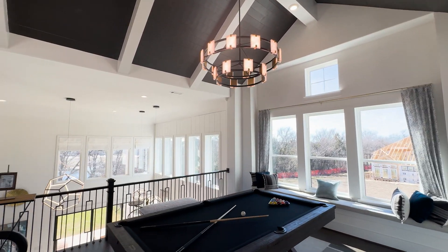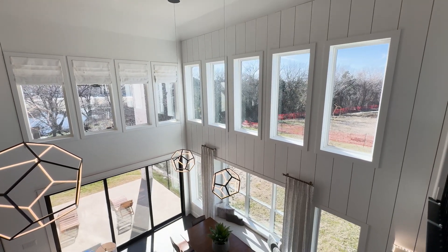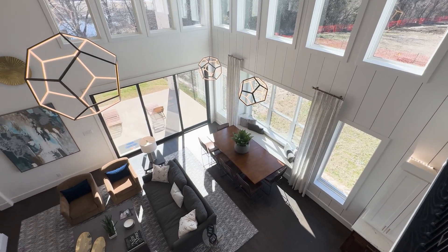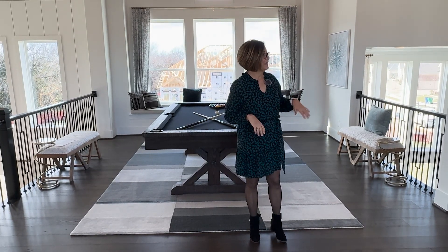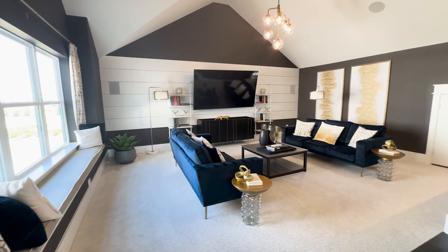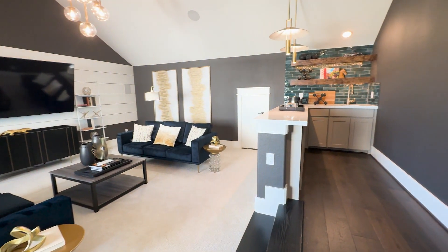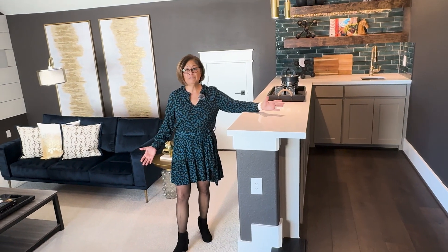The second level features an amazing open game room where you can see downstairs to the great living room and dining room. It's truly functional — you have a private media room flex space with a wet bar. The media room is enormous: you can entertain in here, have movie nights, or host a small reception. The wet bar is incredibly functional, making this a great space for family and friends.